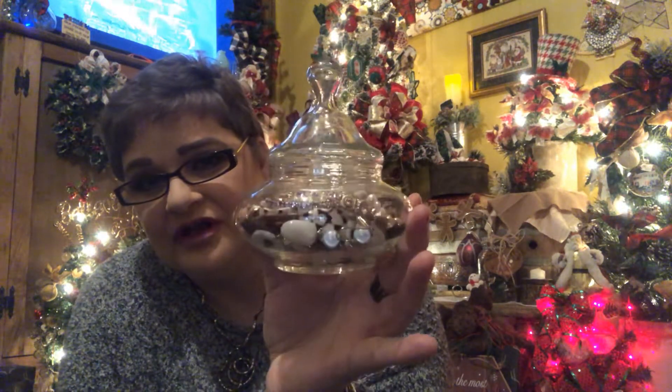Another one is candy dishes. I have a lot of candy dishes that have been gifted to me from my mom, Sam's mom, grandmothers, and stuff. Some people just want to put out their candy all year, but you know, some people don't even like candy, so you could use your candy dishes and just put some of your jewelry in there and set it aside.